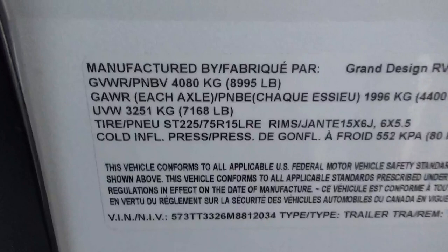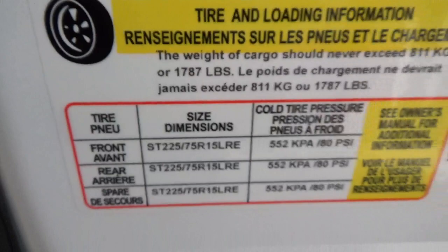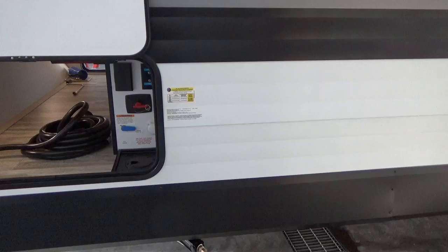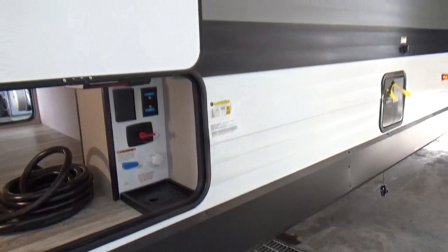The dry weight on this trailer as it came off the assembly line is 7,168 pounds dry. Your cargo carrying capacity is 1,787 pounds, which is impressive — the average family of four takes about 800 to 1,000 pounds of cargo. The hitch weight dry is 749 pounds, so you'd want to pair it with the right weight distribution hitch, ideally a Blue Ox with a Sway Pro.